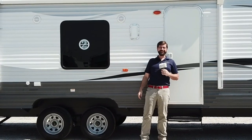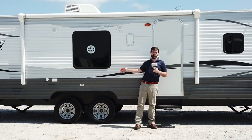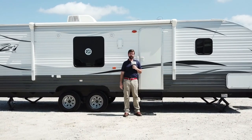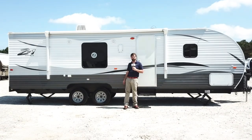Hello and welcome back to Southern RV TV. I'm your host Barry and today we're going to take a look at the 278RR by Z1. This is a 2017 model and we've got it on clearance here at Southern RV, so if you're in need of a small toy hauler, this could be the one for you.